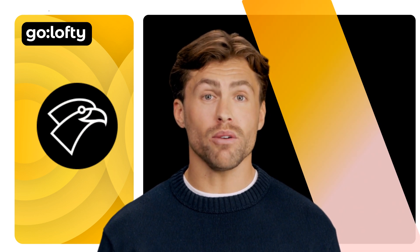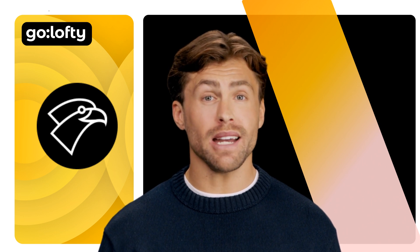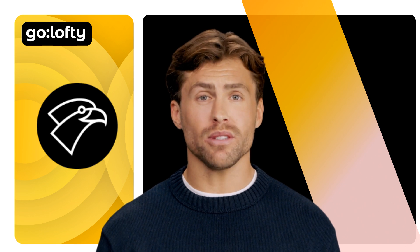Hey everyone, welcome to Go Lofty Academy, your go-to channel for the smartest strategies, tools, and insights to grow your business in the AI age. I'm your virtual host, Jasper.